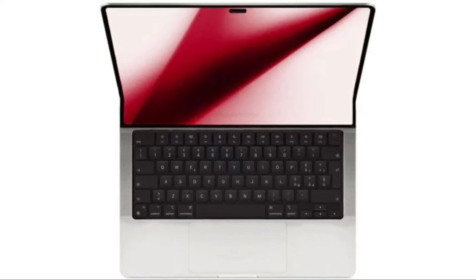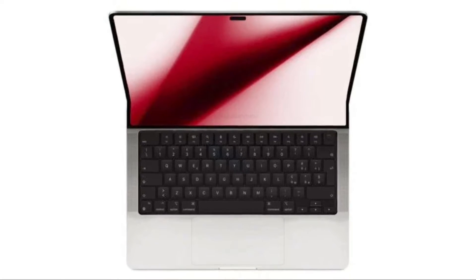Amid reports of Apple working on a notebook with a foldable display, how exactly could such a device be implemented?